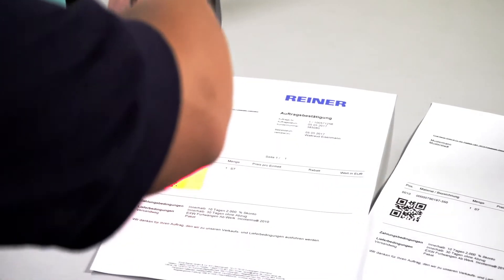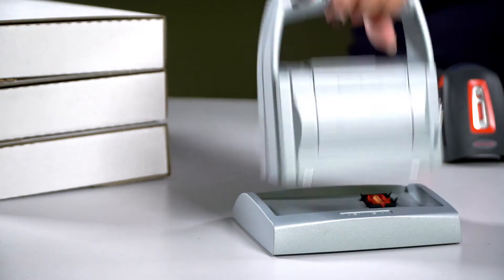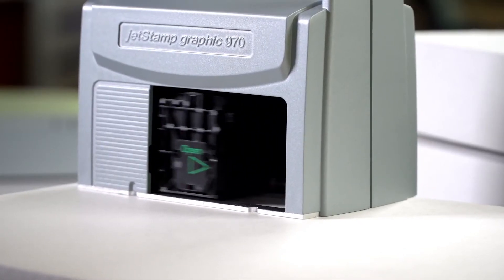Our driver enables the conversion of the identification data after scanning a barcode, for example from an order, and passes it to our JetStamp Graphic 970.